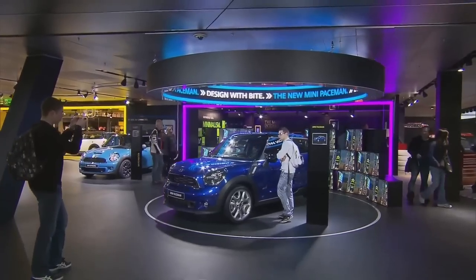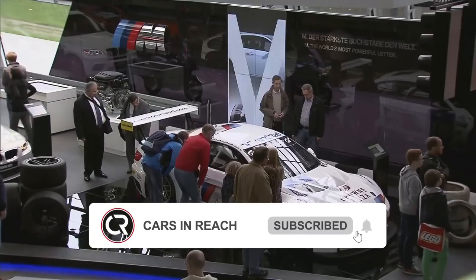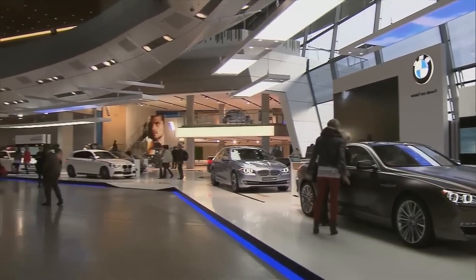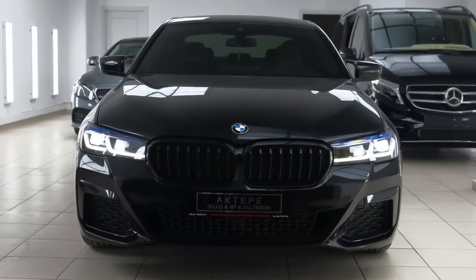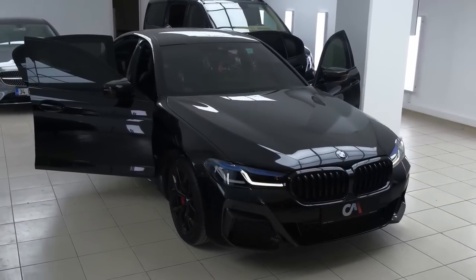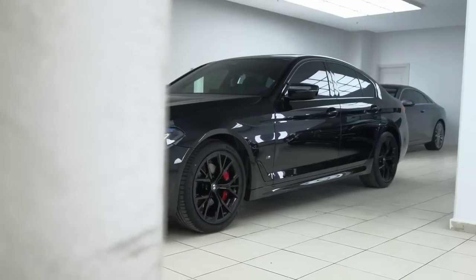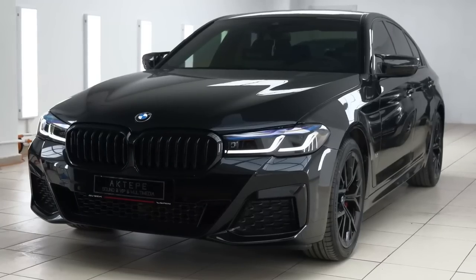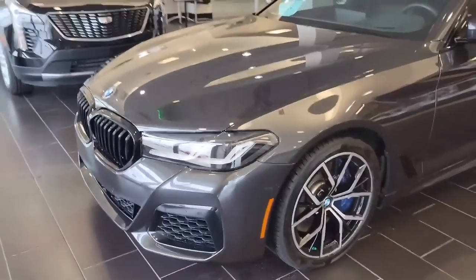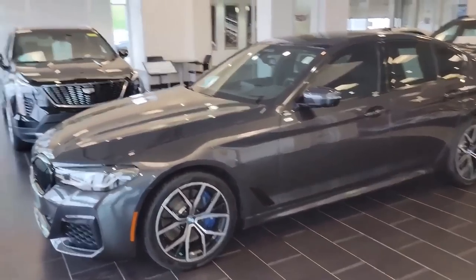It's also worth noting that the 2024 BMW 5 Series will most likely be offered in a variety of trim levels, each with its own set of features and cost. The 2024 BMW 5 Series is currently offered in four trim levels: 530i, 540i, M550i, and 530e Plug-in Hybrid. Each of these trims has a unique mix of features and pricing, allowing purchasers to select the model that best meets their demands and budget.